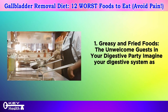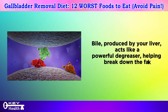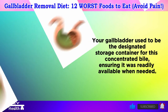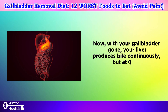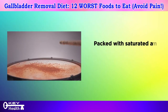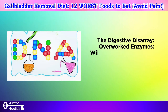Imagine your digestive system as a bustling restaurant kitchen. Bile produced by your liver acts like a powerful degreaser, helping break down the fat in your food. Your gallbladder used to be the designated storage container for this concentrated bile, ensuring it was readily available when needed. Now, with your gallbladder gone, your liver produces bile continuously but at a less concentrated level. This is where greasy and fried foods come in as unwelcome guests — packed with saturated and unhealthy fats, these foods require a significant amount of bile to break down effectively.